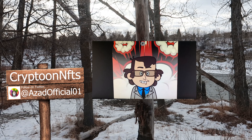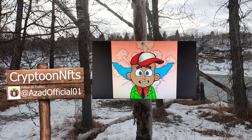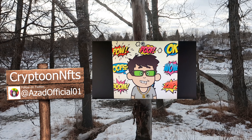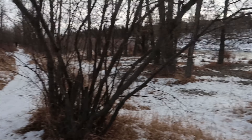Next up we have Cryptoon NFTs. This artist has graphics knowledge for more than five years. He is from Jaipur and he hopes you like his work. I think it's hard not to like it — they're so colorful. Keep up the amazing job. I can't wait to see what you come up with next.